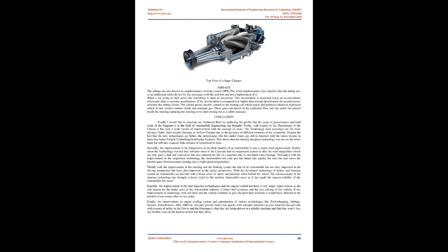Thirdly, improvement in steering and braking systems has improved driving not only from a driving perspective but also from a safety perspective. Advanced braking and steering technology provides a better sense of safety and pleasure behind the wheel. Advancement in steering technology has made maneuverability far easier. Fourthly, improvement in fuel injection technologies and engine build has been a very major improvement, as better fuel economy and nice pricing are the main reasons for better sales in the automobile industry.